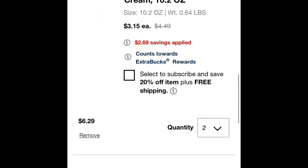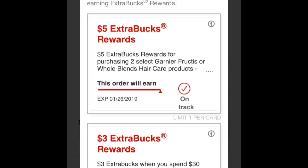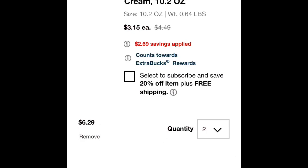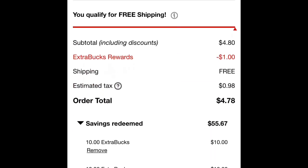And it did go by fast, but I picked up the Garnier Fruit Tees Leave-In Conditioner — I picked up two of those. They are $3.15 each. The deal is you buy two, you get $5 in extra care bucks.